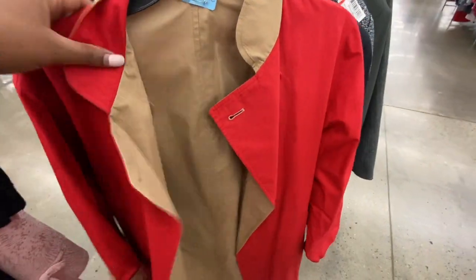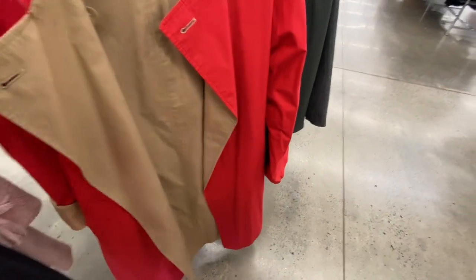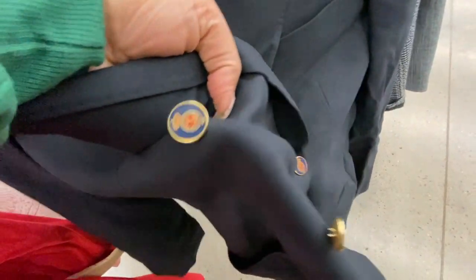Look at this reversible trench coat — I don't need it but I want it. I'm not going to get it though — it's $7 but this is so nice. Look at that, isn't it the coolest? If you're a designer, this is a good idea. Next is just a double-breasted navy blazer that has really cute buttons.